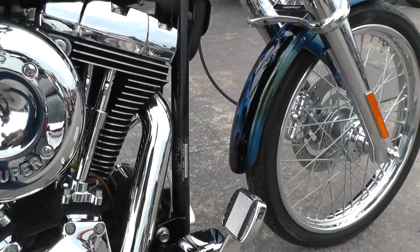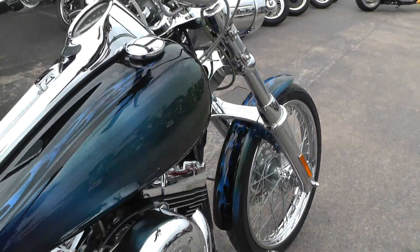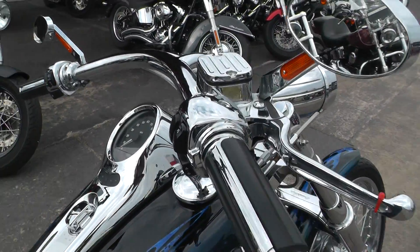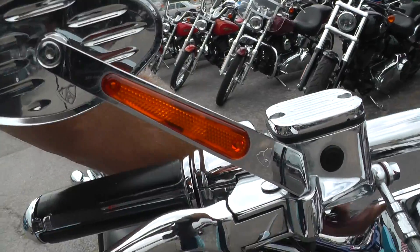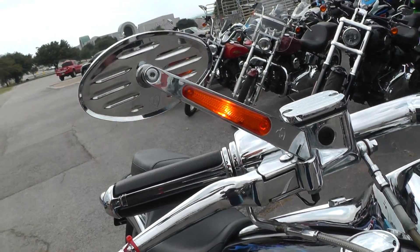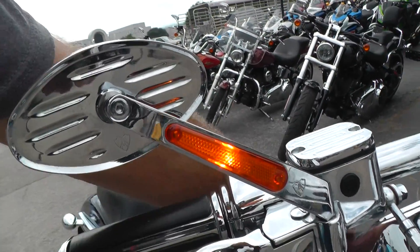Forward mount foot controls with upgraded foot pegs and pedals. Upgraded hand grips, chrome switch housings, levers, upgraded mirrors. It's got the turn signals in the mirror there. It's pretty slick.